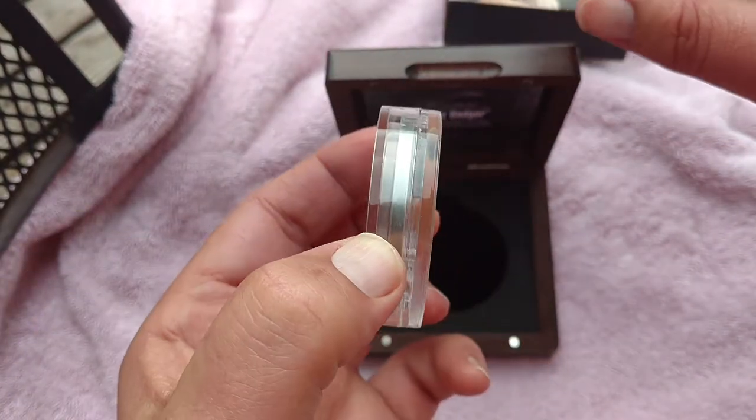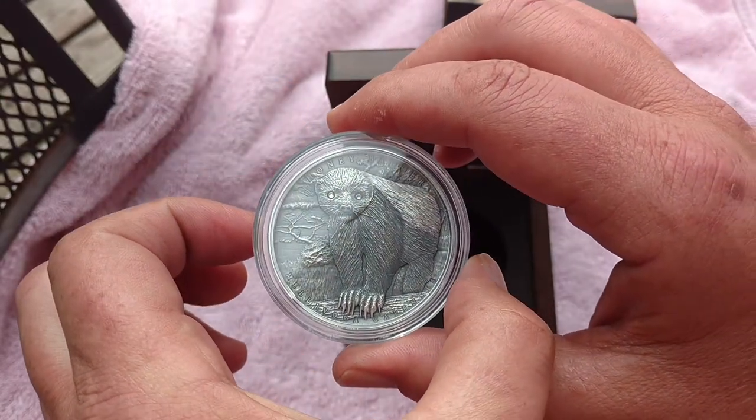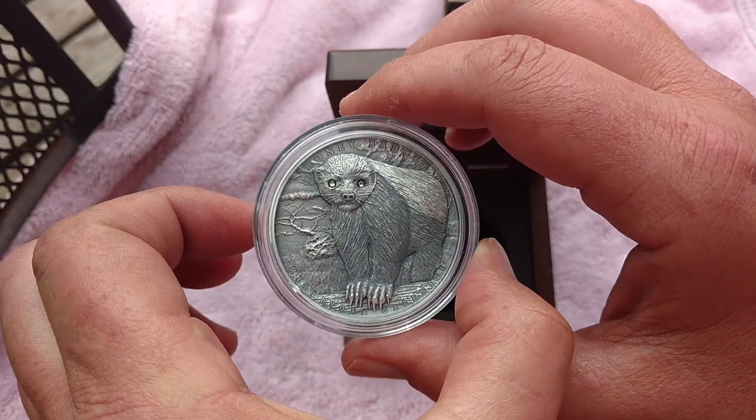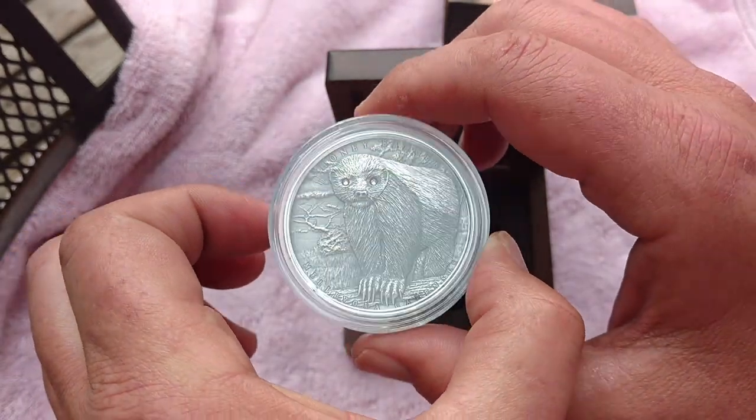It comes in a nice thick capsule. The Swarovski eyes make it kind of cool, and the antique finish looks great.